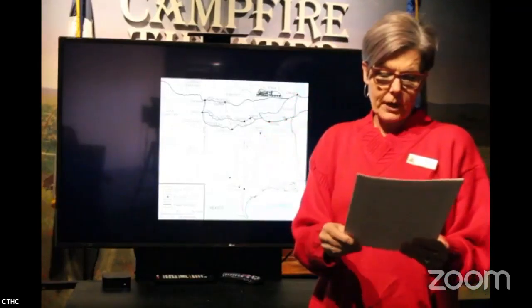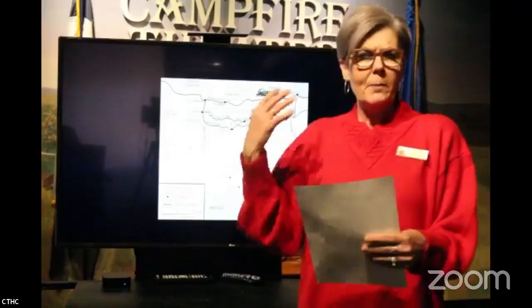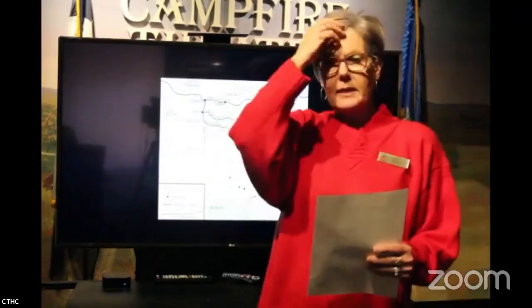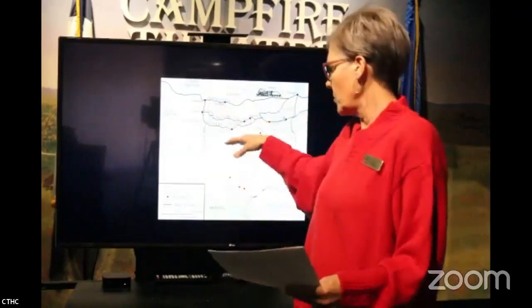Becoming a cowboy was actually one of the few jobs open to men of color. For Native Americans, many were looking for a way to be on horseback and be free to ride — they were stuck on reservations in Indian Territory. The Mexican vaqueros had cattle work in their blood; it's how they were raised. And almost everything the American cowboy does is an evolution of what was done in Mexico, from the clothes they wore to the words they used.